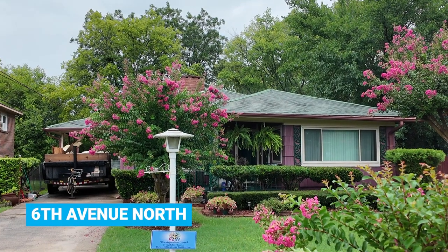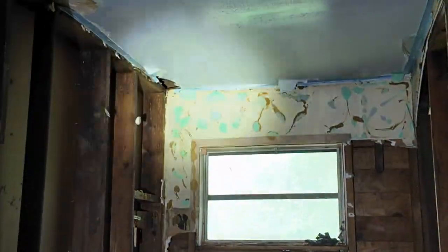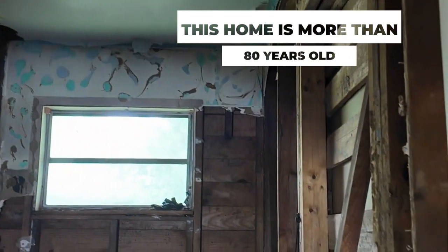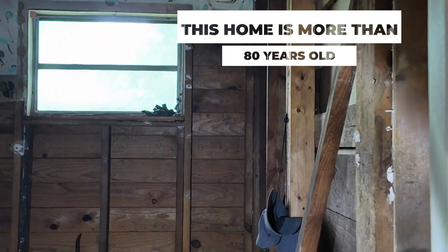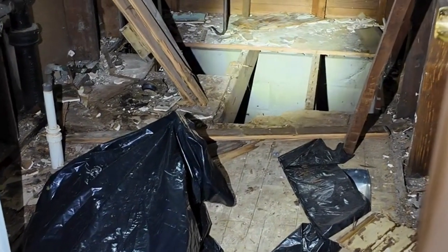I seem to have gotten a little shorter and the tub got taller for me to step over to take a shower. It was beginning to get difficult, and when I reached I didn't have anything to grab onto — the wall was slick. Then I had knee surgery, two knee surgeries, so that was kind of hard too.